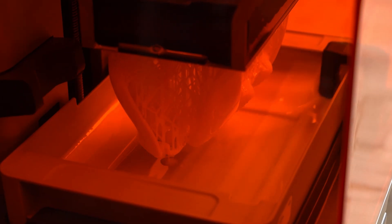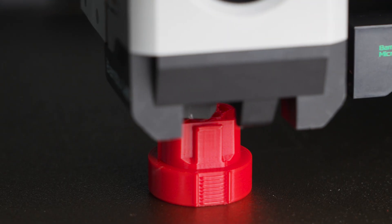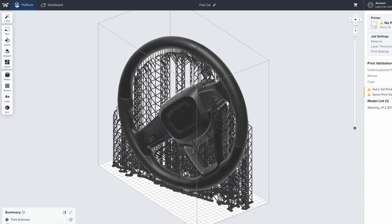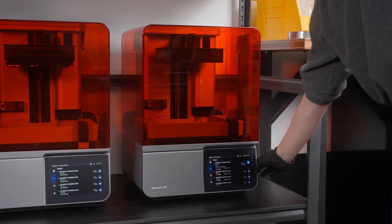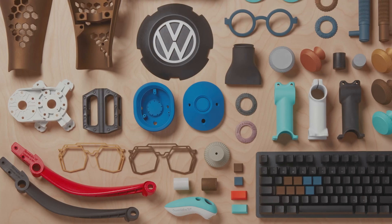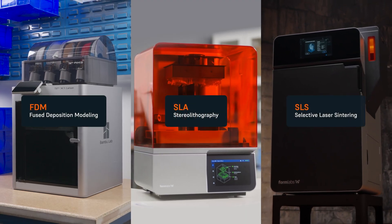Print speed varies between technologies, materials, settings, and part quantity, and post-processing contributes to the total time it takes to go from design to finished part. In this video, we'll compare the time it takes to produce a finished part with the most common plastic 3D printing technologies – FDM, SLA, and SLS.